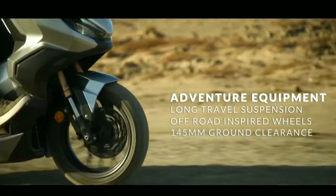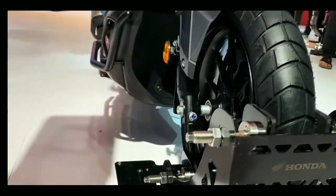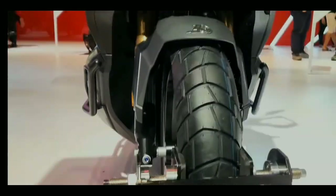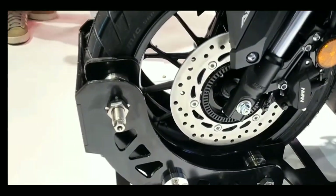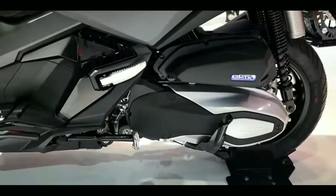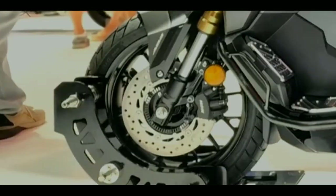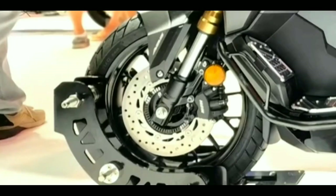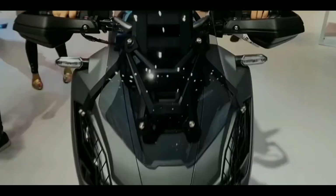The ADV 350 has a weight of 186 kilograms and is equipped with a 37mm upside-down fork suspension with 125mm of front travel, plus twin shock suspension at the rear. Tires are 120/70-15 front and 140/70-14 rear, large enough to complement its adventurous looks. Both wheels are equipped with single disc ABS for safer driving and brake control.